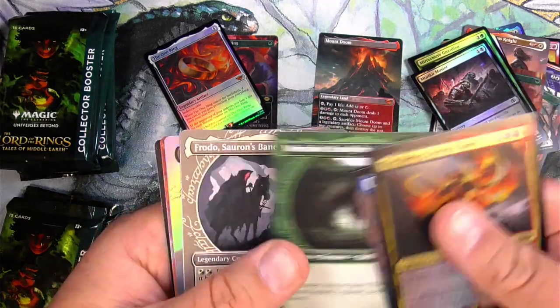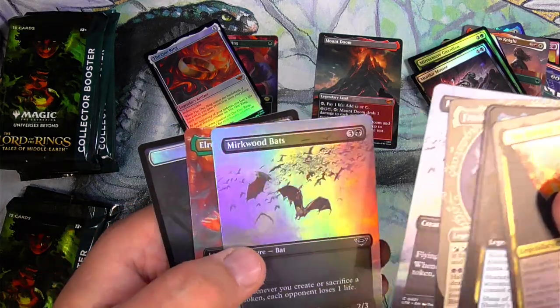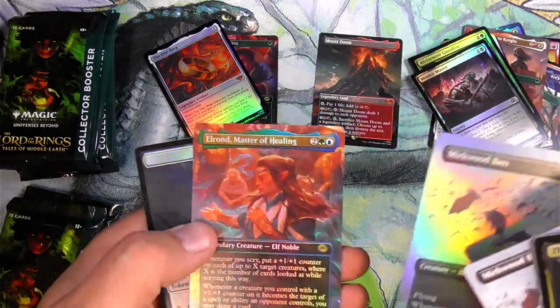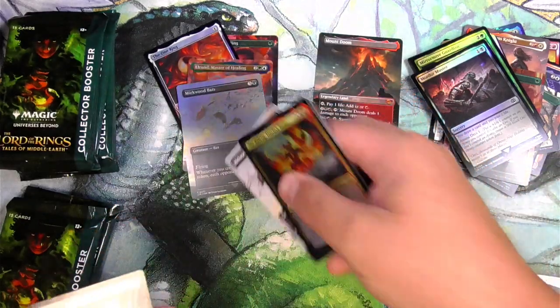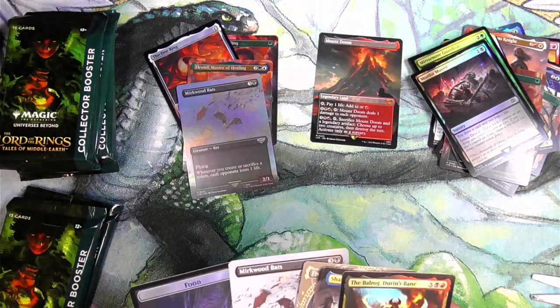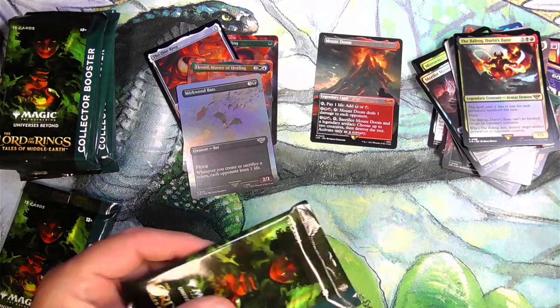Denethor, Brandebuck, Frodo, Mirkwood Bats. We got a Foil Extended Mirkwood Bats. And the Elrond — I think this is a Borderless. I'm going to have to check that one out as well. Let's check real quick. Extended Elrond — looking on the list. I don't see him on the list. Let me know down below what Elrond is going to rate there.